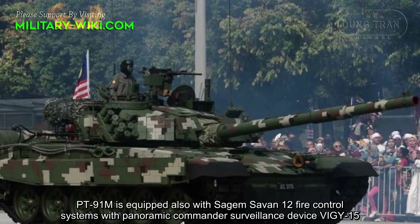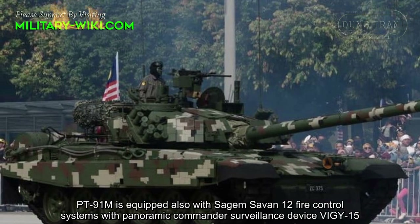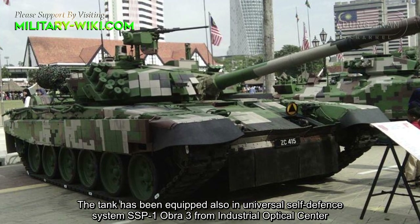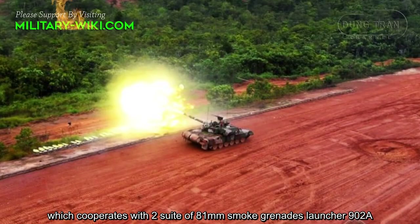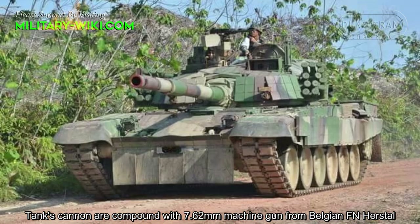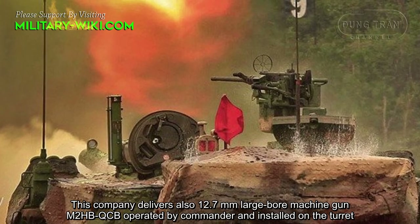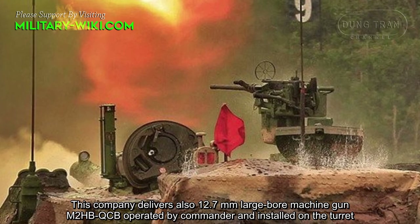The PT-91M is equipped with a Sagem SAVAN fire control system and a panoramic commander surveillance device. The armor has also been strengthened. The tank is equipped with the Universal Self-Defense System SSP-1 Obra, which cooperates with two 81mm smoke grenade launchers. The tank's cannon is co-axially mounted with a 7.62mm FN MAG machine gun, and a 12.7mm M2HB heavy machine gun operated by the commander is installed on the turret.